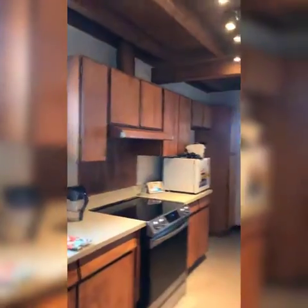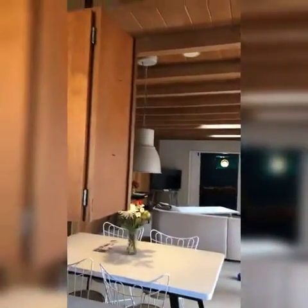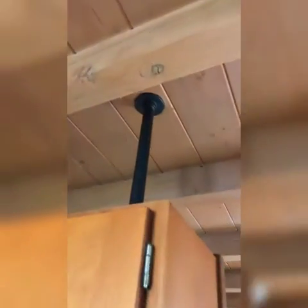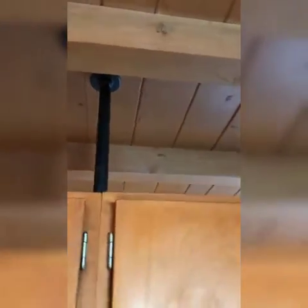I'd still really like this open view in, but with these metal pipe brackets that are really nice for the time period and in great condition, it's tough to pull those out.